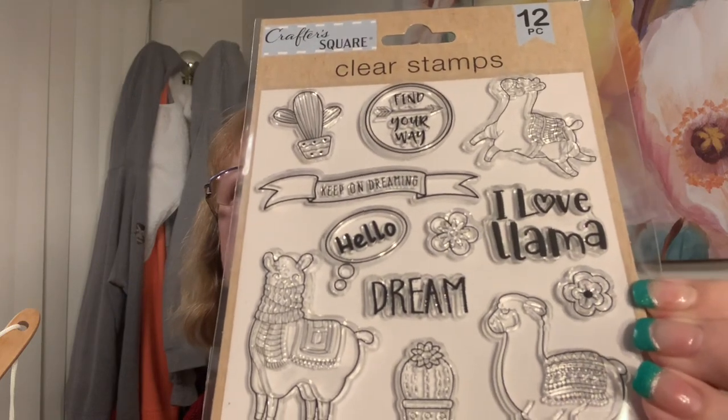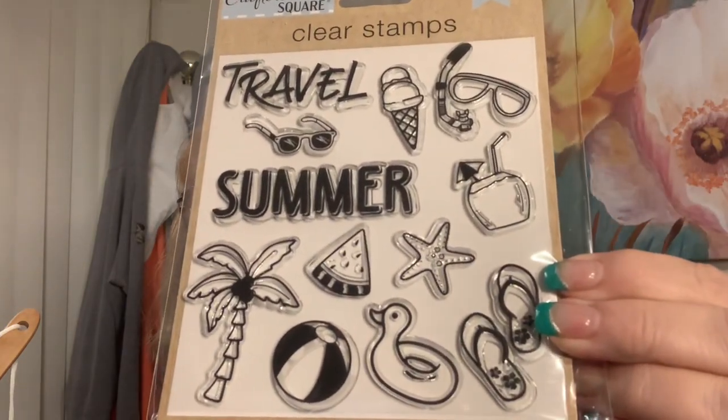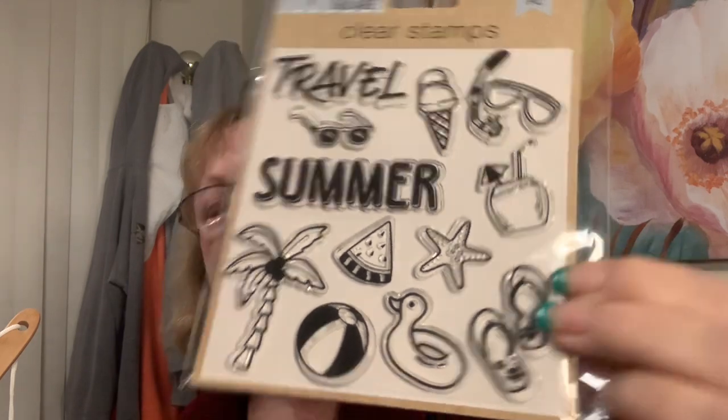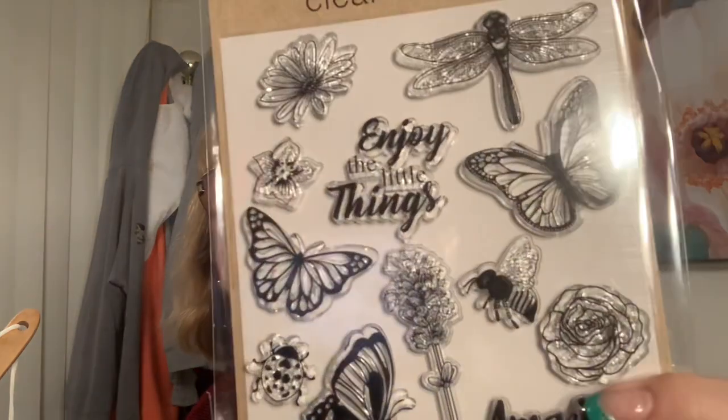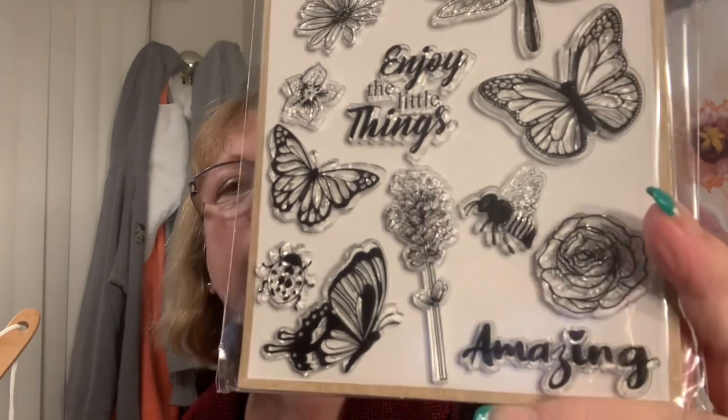They had more than what I got - I just picked up the ones I thought I'd use. It's hard because I want to share them all with you! Check out your Dollar Tree - they're trickling in. There's a llama one: 'keep on dreaming,' 'hello,' 'dream,' a little cactus. I liked all the summer icons too, and there's butterflies and a ladybug. It says 'amazing' - and they feel like pretty good quality, not the thin kind.